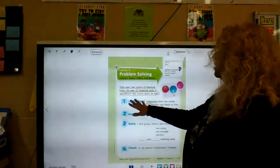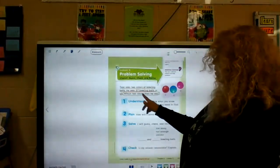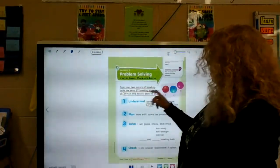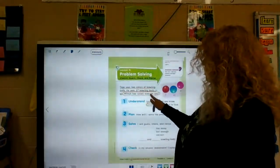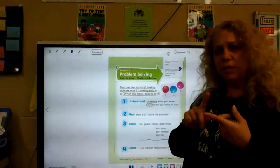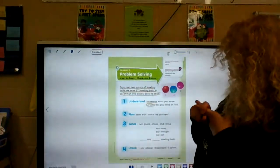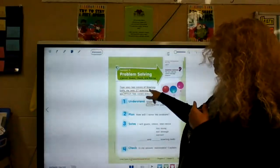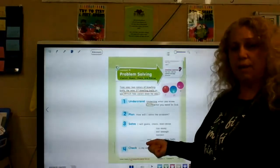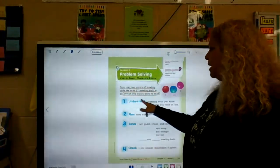So we have a story problem here. It says: Tay sees two colors of bowling balls. He sees 27 bowling balls in all. Which two colors does he see? So let's think about what we know. We know he only sees two colors — he doesn't see all of those. He only sees two. And he sees 27 bowling balls in all, so we need something to equal 27. Which two colors does he see? That's what we need to find out.